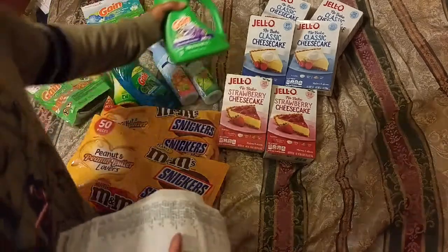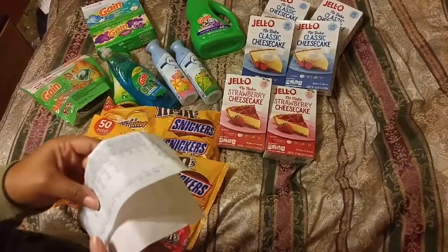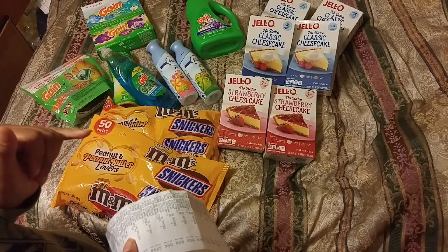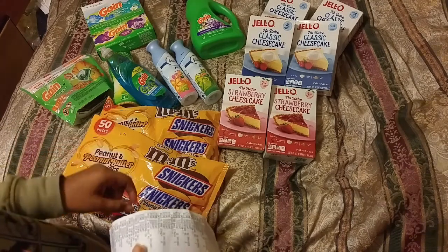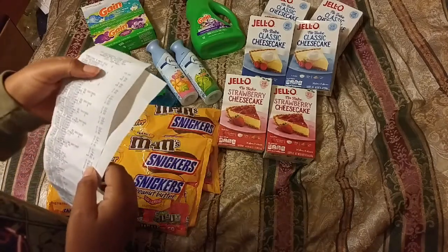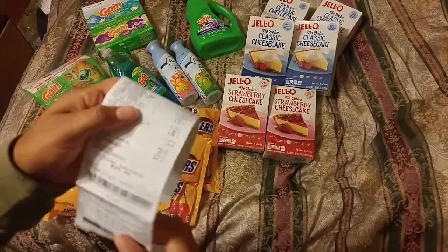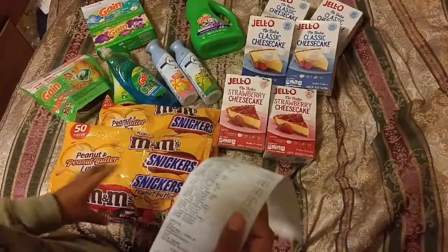I also had three tombstone pizzas, but we ate those for dinner. It was two for $5 or two for $6, and I had a coupon for buy two get one free, so we got three. Unfortunately this was messed up because they didn't take the coupons for the pizza and the Snickers.